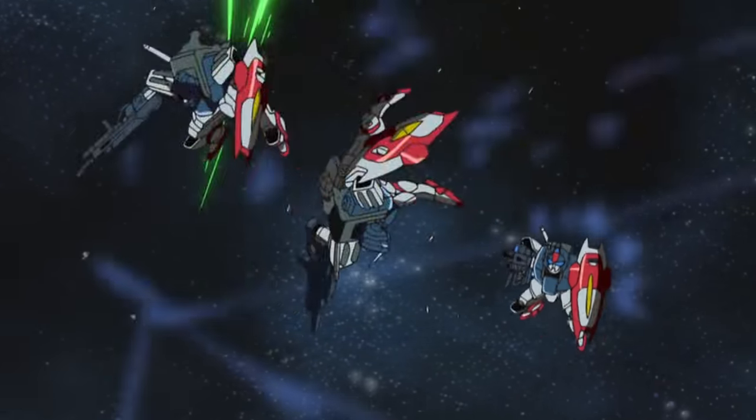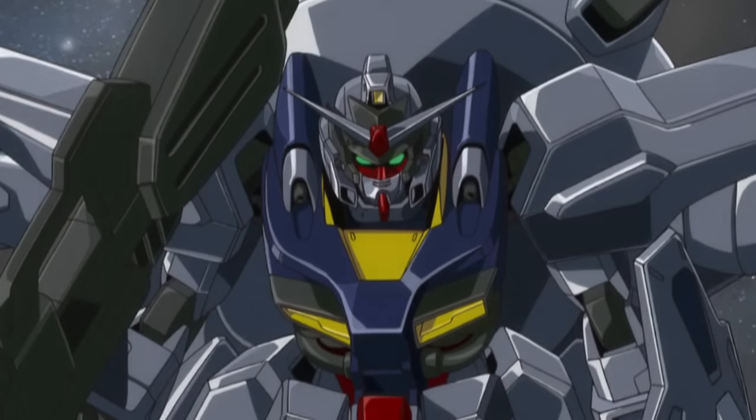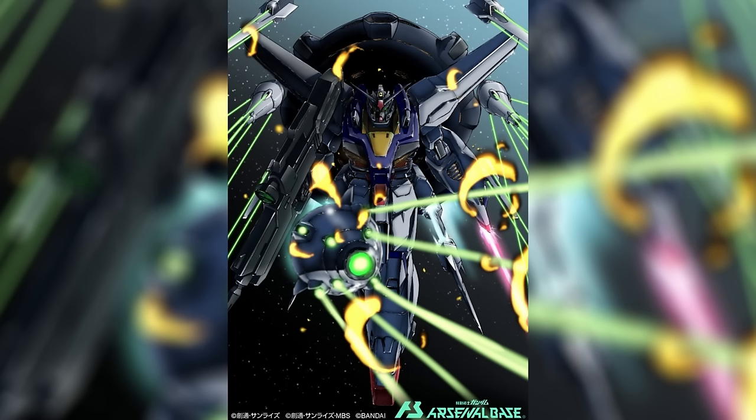A unit that would eventually become one of the most advanced Gundams of the first Bloody Valentine War, and according to one source, the most powerful unit of the war — period.